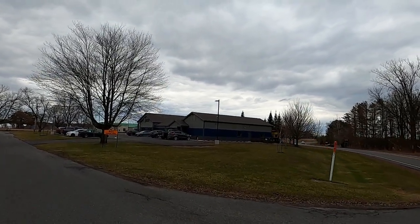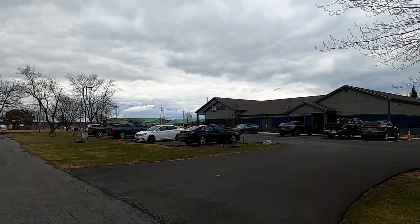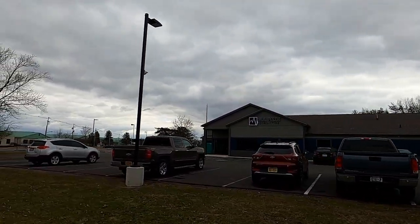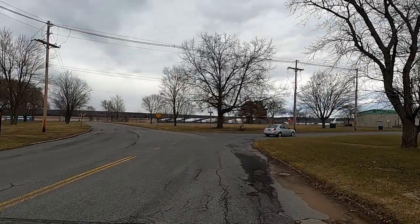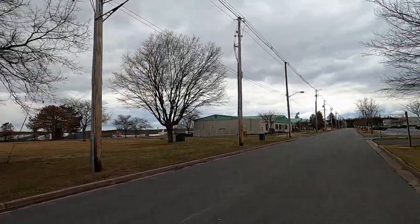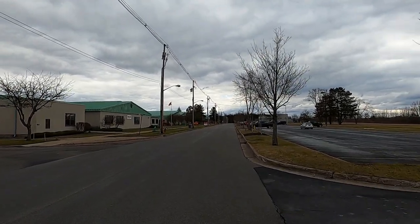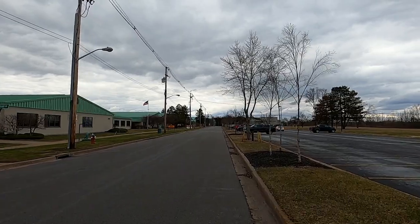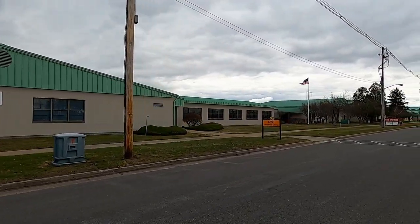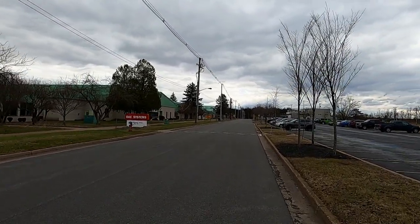Pulse Consulting is right there, and that's right next to the Eastern Air Defense Sector. Some of these businesses change their names every couple of years, but BAE has been here forever — since Griffiths closed, they've been here.